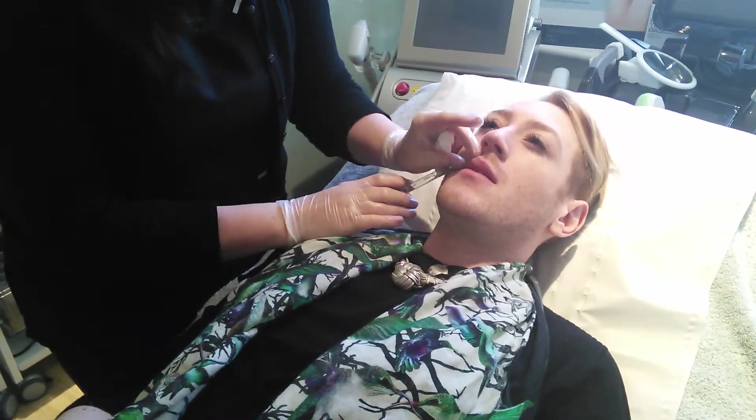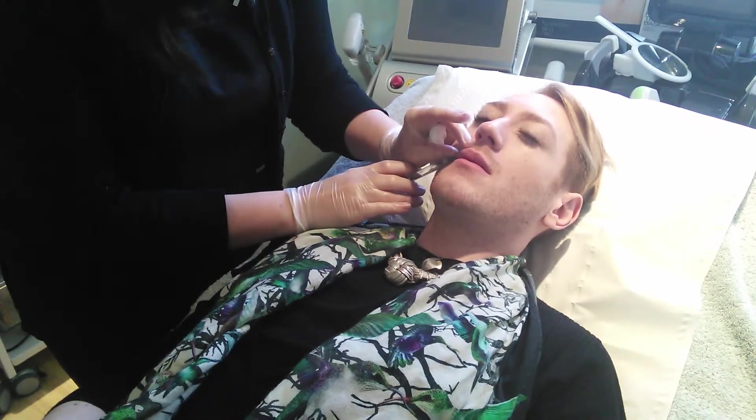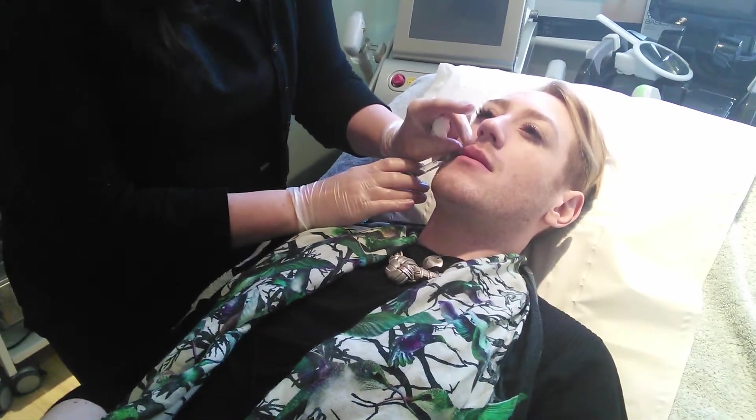Okay, just a deep breath in for me. Sharp scratch. Are you okay? Uh-huh.